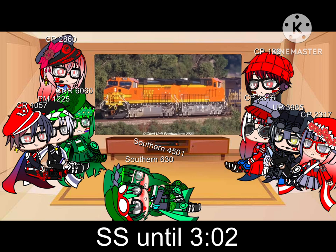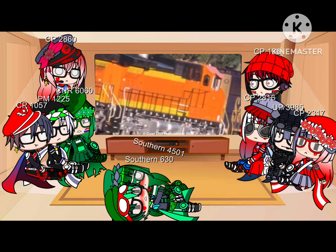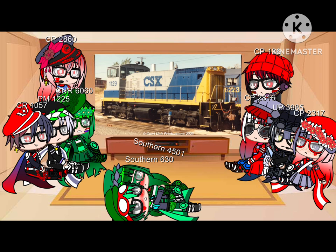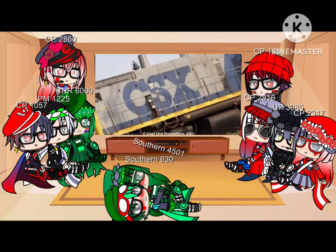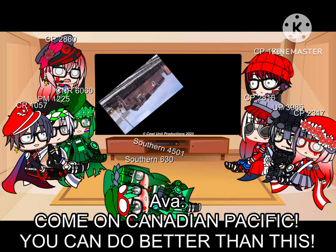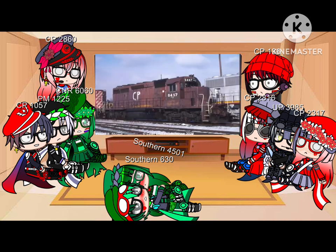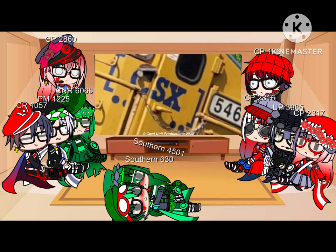We've got some freshly painted H2s and a vanilla BNSF GP9 — I'm gonna pretend that thing doesn't exist. They got the right idea for delivery but something feels off. Maybe revise the scheme a bit. Okay, now you fixed it, but we already get it's a CSX locomotive — don't over-inflate it.